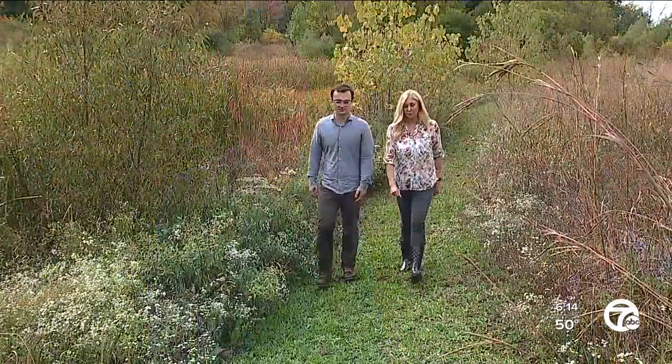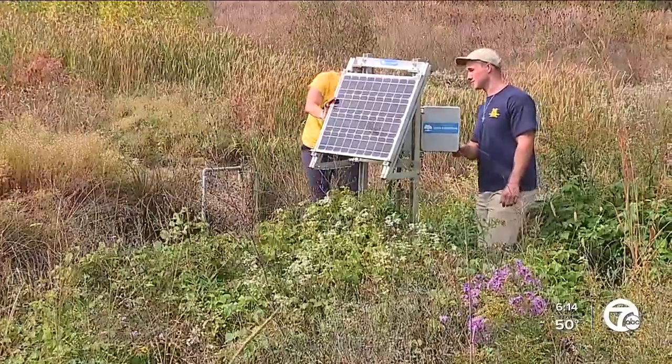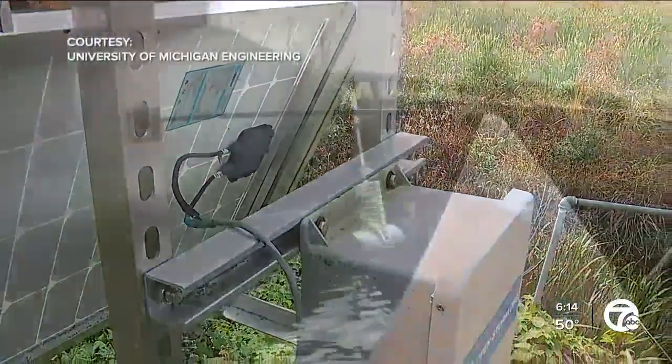What we have here is something that can adapt. On any given storm, we can do a different thing, which is not how we've done things typically. University of Michigan Associate Professor Bronco Kirquez and a team of engineering PhD students have been working on something called autonomous or smart stormwater systems.